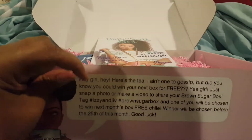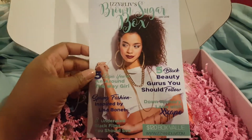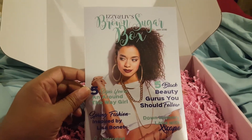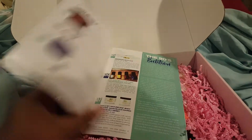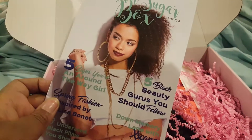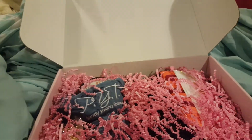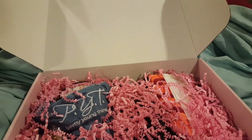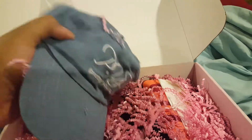I was just gonna show you all that — 'Hey Girl Hey' — and then the Izzy and Liv Brown Sugar magazine. The value of this box is $120. As you can see, there's a little 80s vibe going on, so let's see what we have in store. Pretty Young Thing — PYT.